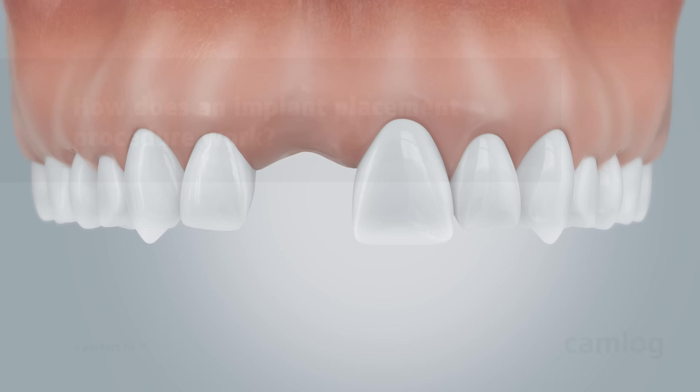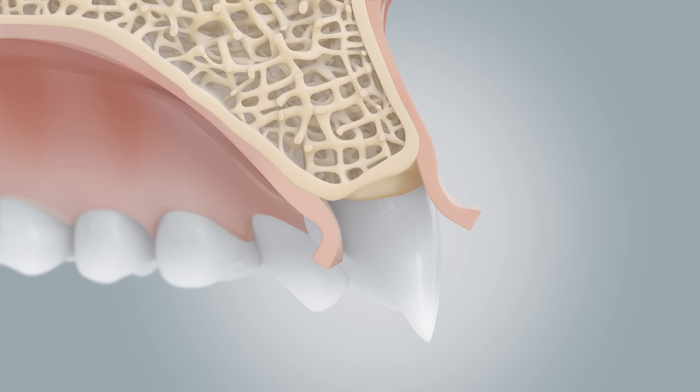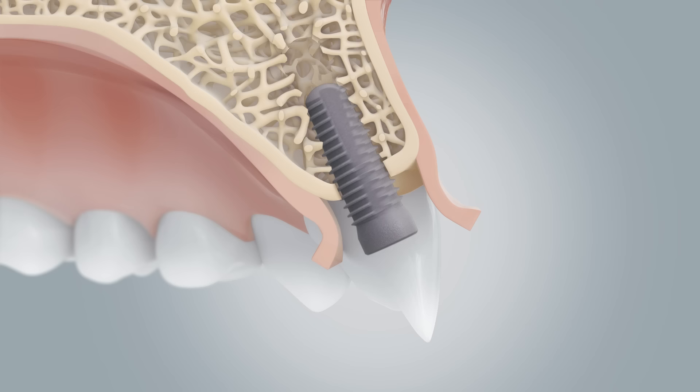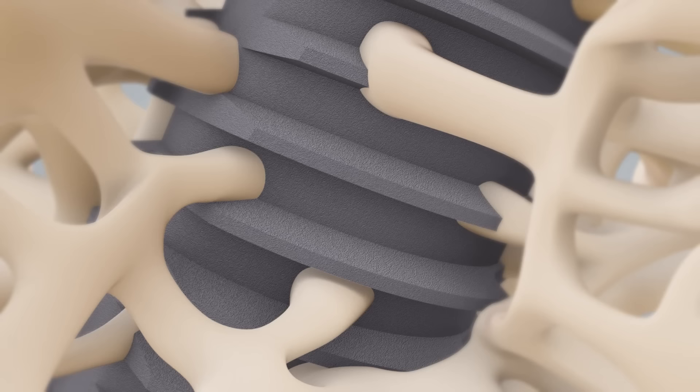How does an implant placement procedure work? Initially, the gum is opened. The bone is prepared using special medical drills. The implant is inserted into the jaw and provided with a healing cap. Then the gum is closed again. During the healing process, it is important that there is no load on the implant and that the implant has time to integrate into the bone.